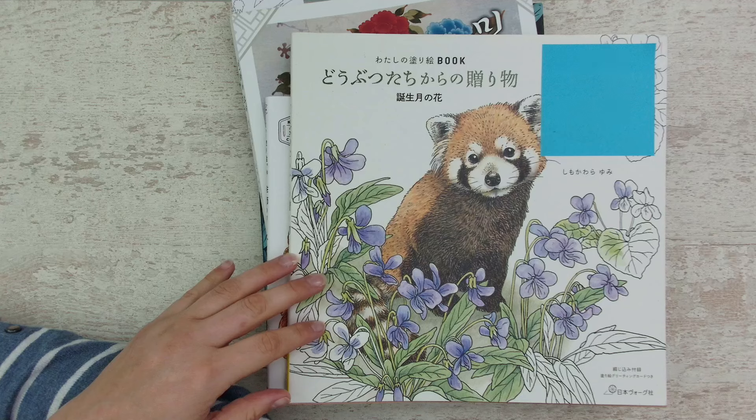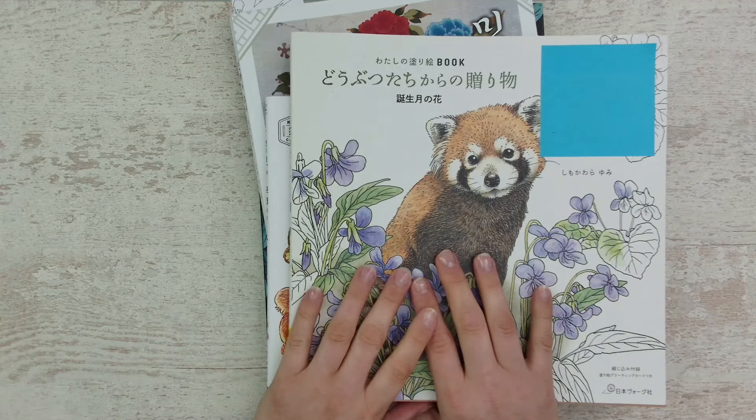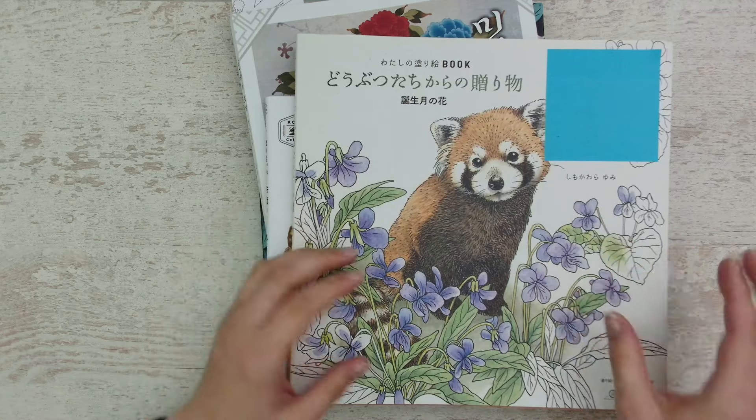Hello everyone, welcome or welcome back to my channel. Today I picked out the pages that I wanted to color for Mermaid month. So let's have a look together. First, I'd like to show you my rollover pages from April.